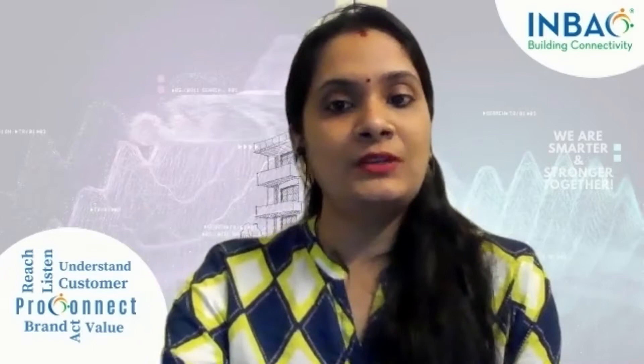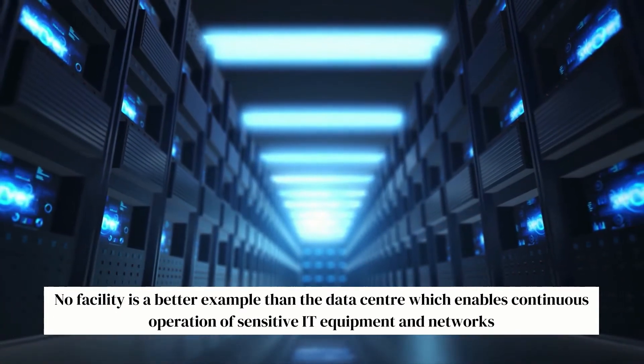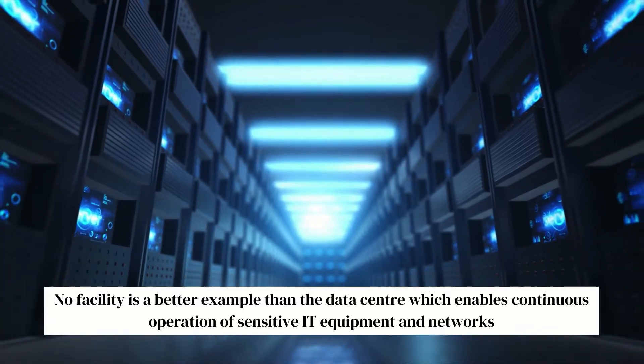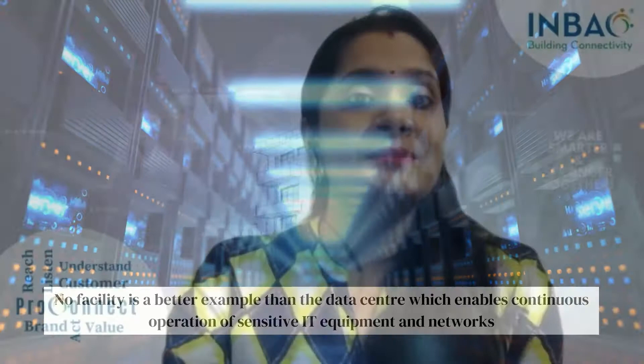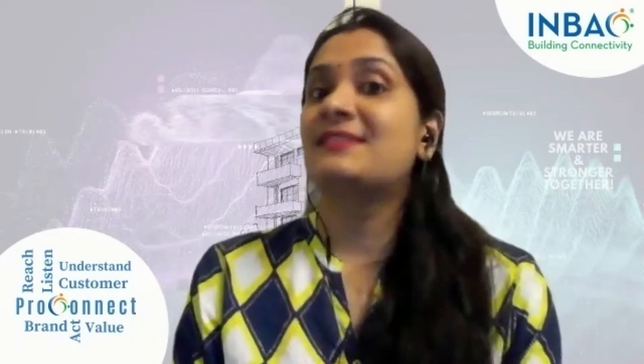Most commercial buildings today integrate a number of different systems, ranging from power distribution to heating and cooling to physical security. However, no facility is a better example than the data center, which enables continuous operations of sensitive IT equipment and networks. Keeping eye on all the systems necessary for functioning, a data center is virtually impossible unless you are using some form of management system.